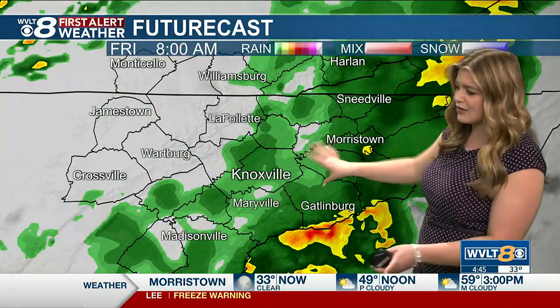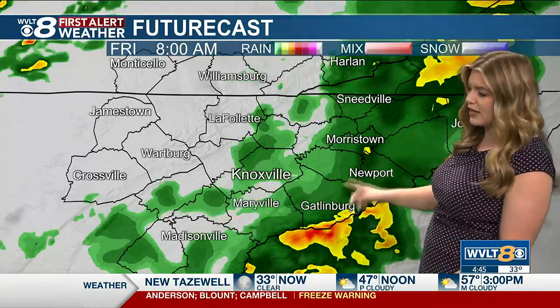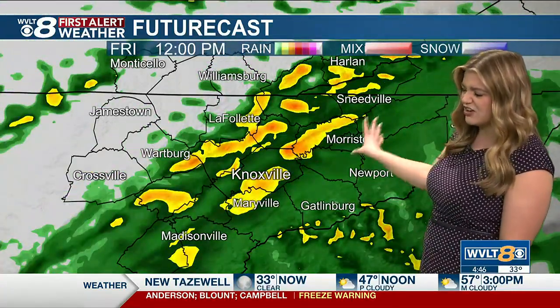You definitely want that rain gear as you're stepping out the door. But closer to that 8 o'clock time frame, at least we're dealing with some of that lighter rain in and around the Knoxville area, and then that's going to continue on and off throughout the day.